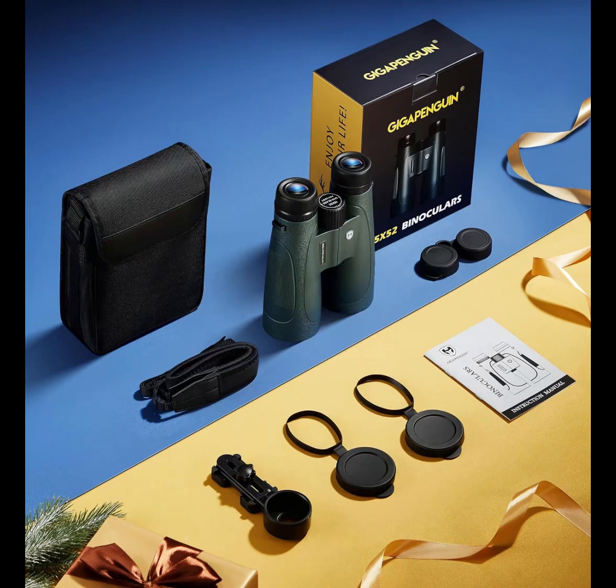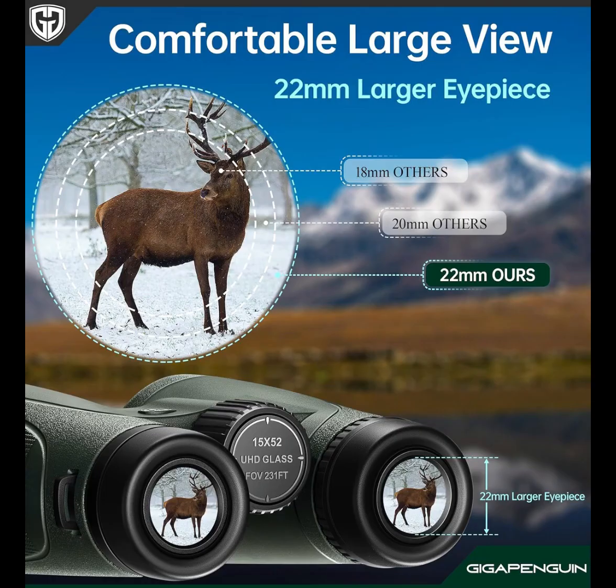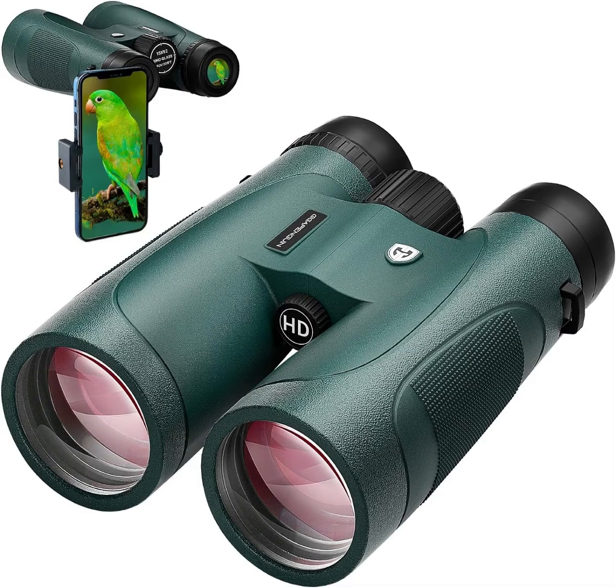Elevate your viewing experience with these 15x high-powered binoculars designed for adults. Crafted for observing extremely long distances, these professional high-powered binoculars provide a razor-sharp view of the smallest details even at longer ranges.